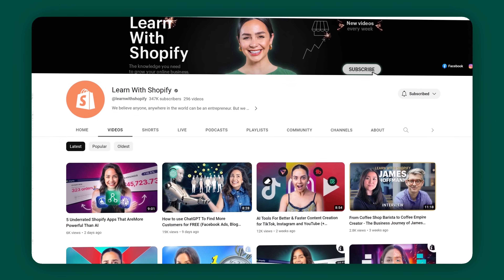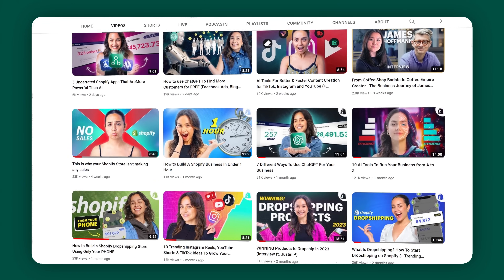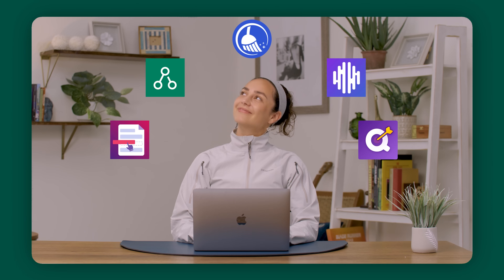But before we get into it, hey guys, my name is Michelle Bally. I am a creative strategist and I am your host for today's video. If you guys are entrepreneurs, aspiring entrepreneurs, or maybe you work at a job that requires you to be savvy in marketing and e-commerce, then definitely consider subscribing because here on Learn with Shopify, this YouTube channel is going to give you all the knowledge that you need in order to grow an online business. Now, without further ado, let's get started.